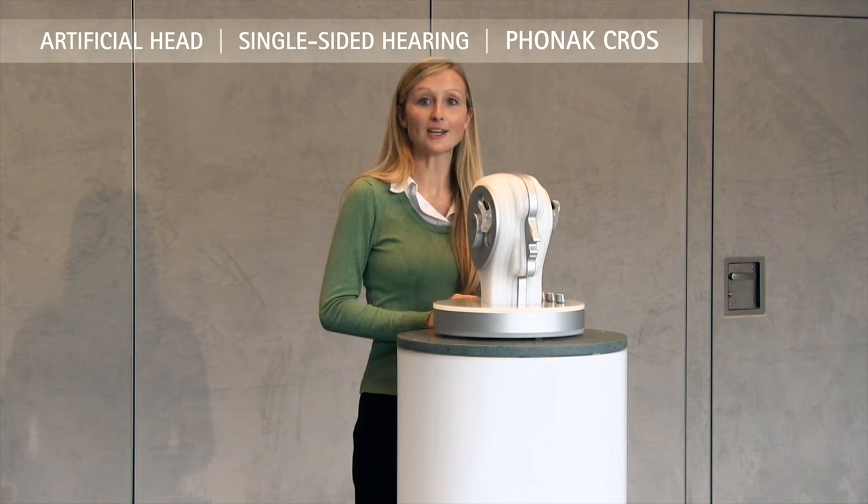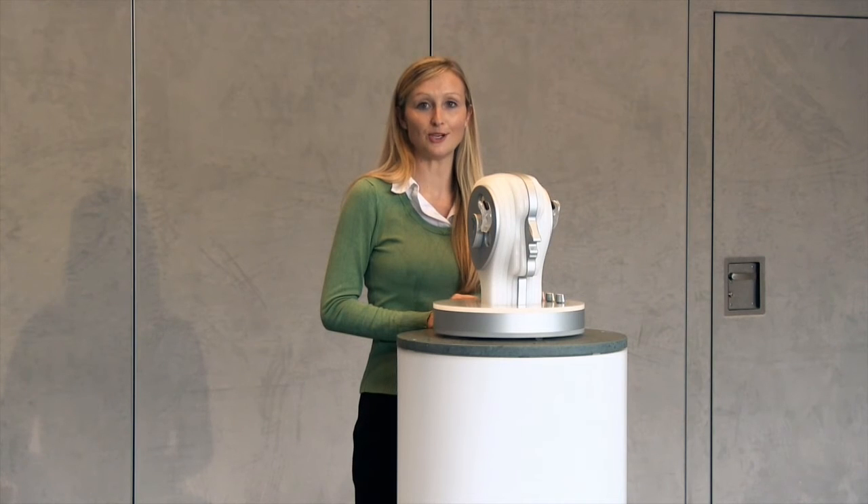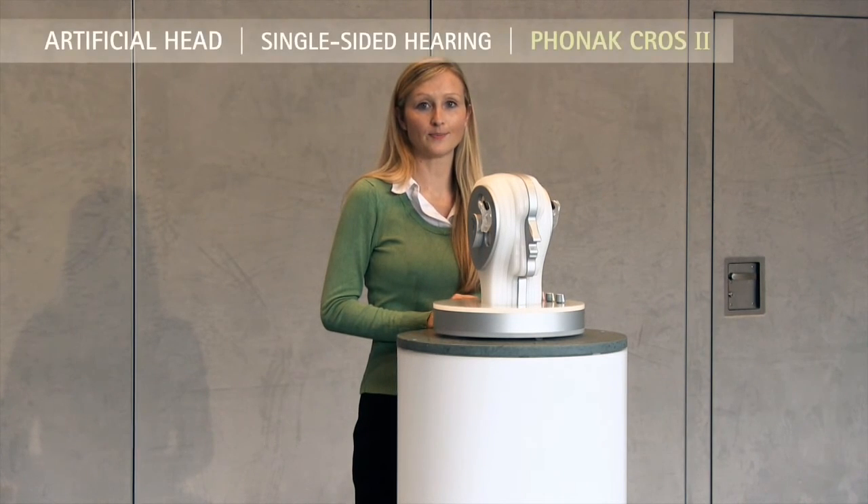Now let's go back to the new Phonak CROS 2 system with stereo zoom to hear the difference. Now you're hearing me with stereo zoom in the new Phonak CROS 2 system, and you will notice that the background noise is a bit quieter again and I'm easier to hear. So this new system is a great advantage for people with single-sided hearing.